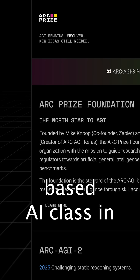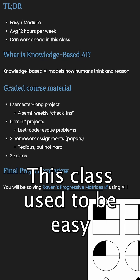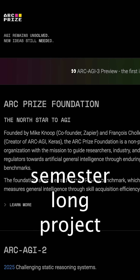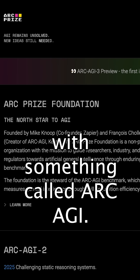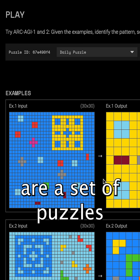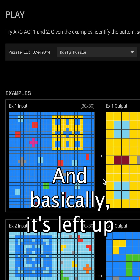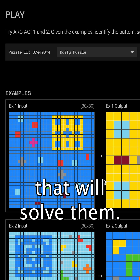This is Georgia Tech's Knowledge-Based AI class in one minute. This class used to be easy to medium level, however now they have replaced the semester-long project with something called Arc AGI. Arc AGI is a set of puzzles that are very difficult for computers to solve, and basically it's left up to you to implement an agent that will solve them.